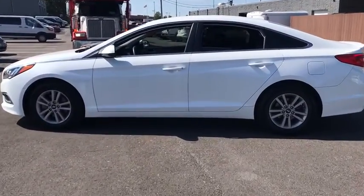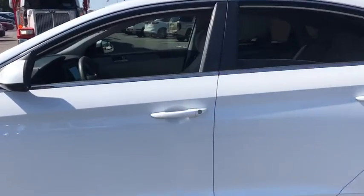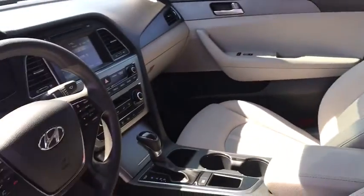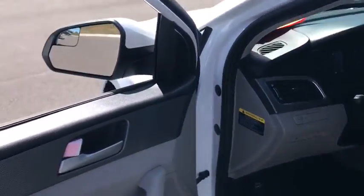Don't forget the exterior corrosion protection — a 14-step roto-dip system that provides unmatched protection for your Sonata. This vehicle has less than 110,000 miles.